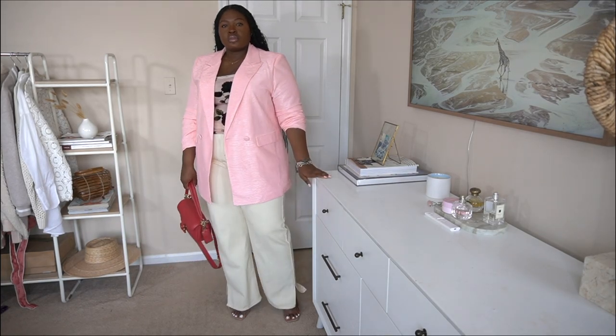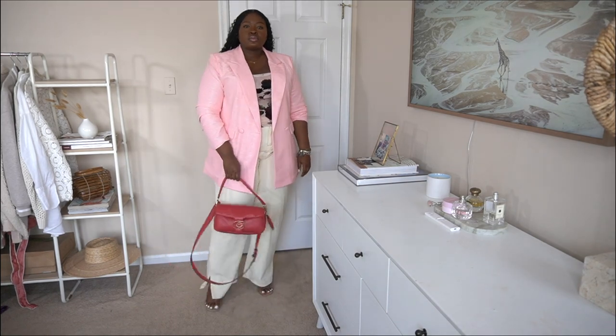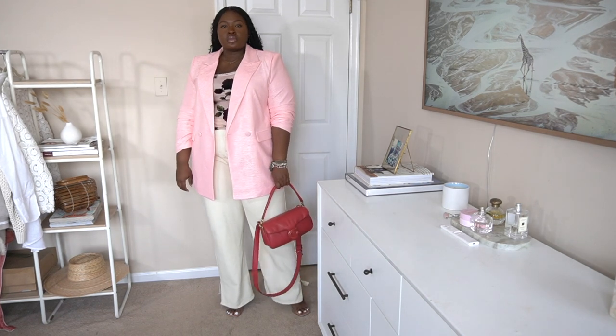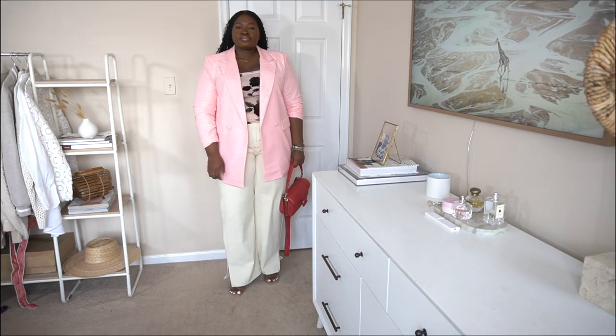Those clear heels always come in clutch this time of year, and a red bag pulling in some of the colors in the top as well. Pink and red go really beautifully together, and I would absolutely wear this look to a brunch or something along those lines.